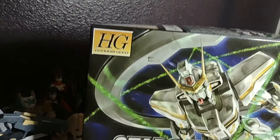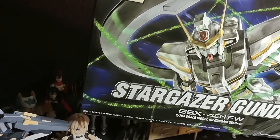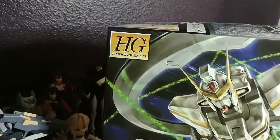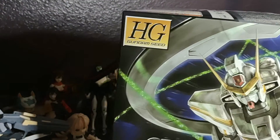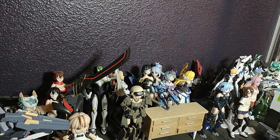Next is a High Grade Stargazer Gundam. I've heard really good things about this one — it actually really reminds me of the Atlas Gundam from Thunderbolt. The second movie came out and I'm really excited to build this one. It is a unique looking suit.